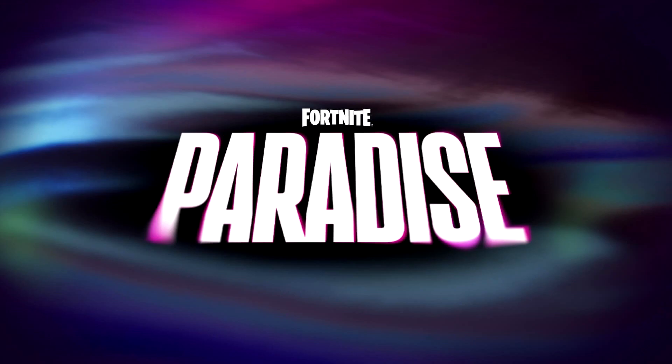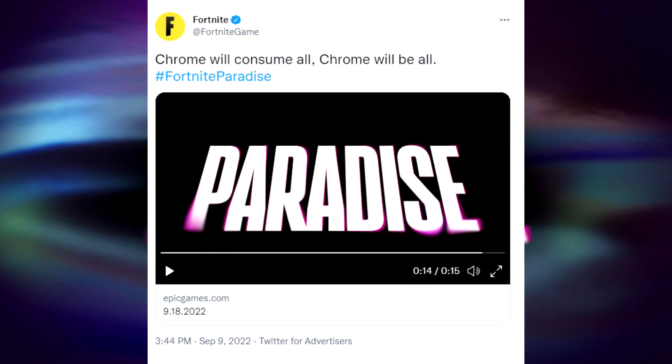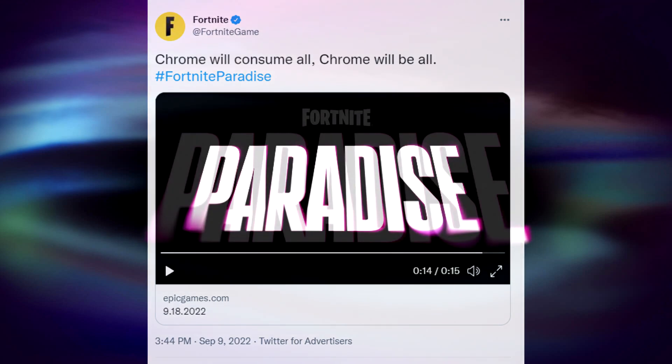The first thing that actually got leaked is from the Telegram app. The image captured says 'Chrome will consume all. Chrome will be all. Hashtag Fortnite Paradise.' That came out first — that was the first teaser. Then three videos appeared, and these are again official teasers.